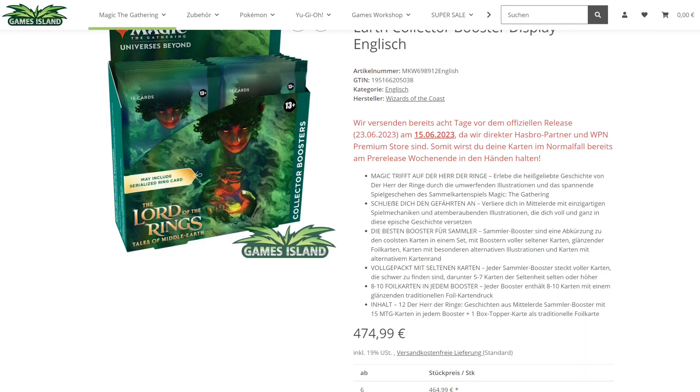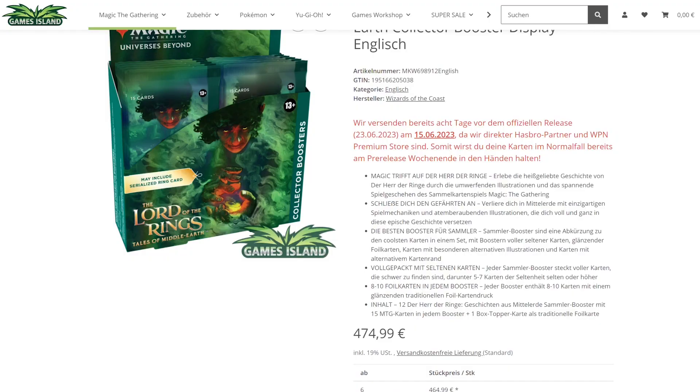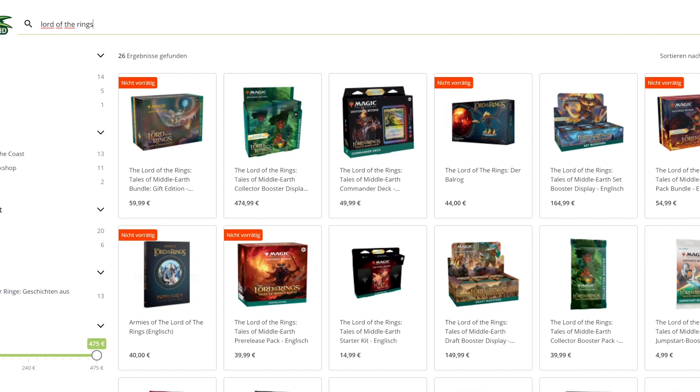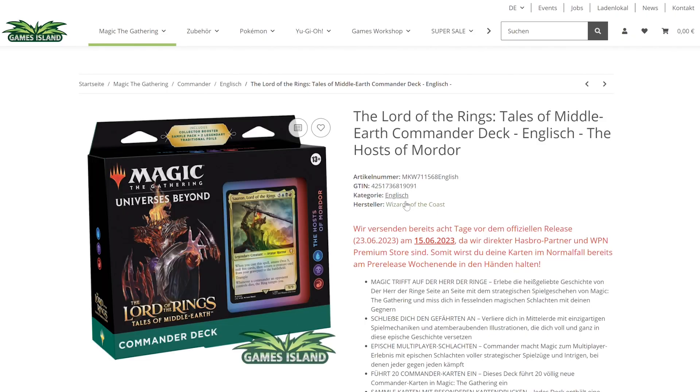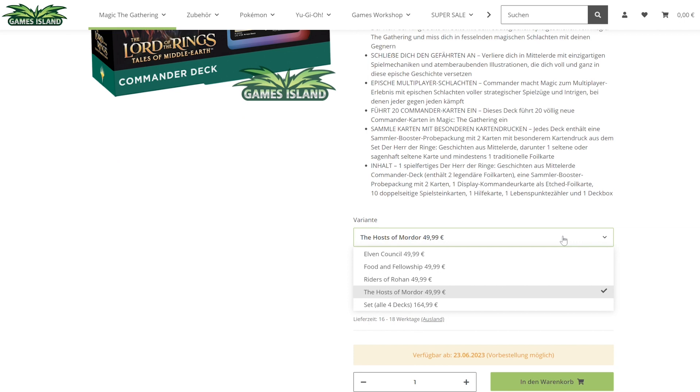Then we skip to Amazon — I've got the Dutch version but that's very representative of the European version. Comparing the 475 to the Amazon price, which is 455 at this moment, that is really surprising because Games Island normally is the cheapest European store you can order boxes from. I order from them regularly and they often have very competitive prices.